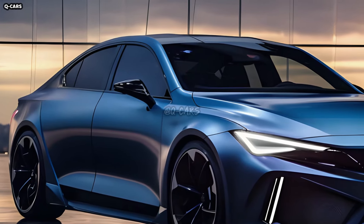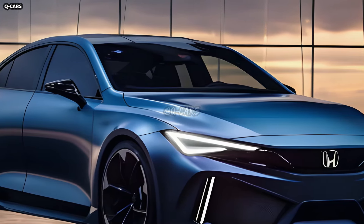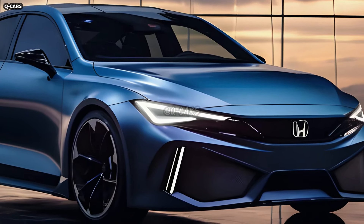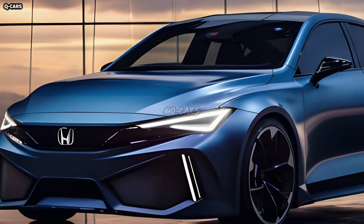The Civic PHEV was designed with efficient integration of the powertrain as its central feature. The plug-in hybrid technology, which combines electric and gasoline power, will most likely be easily integrated. Cabin and baggage room should be prioritized without sacrificing performance when the battery and electric motor are placed.